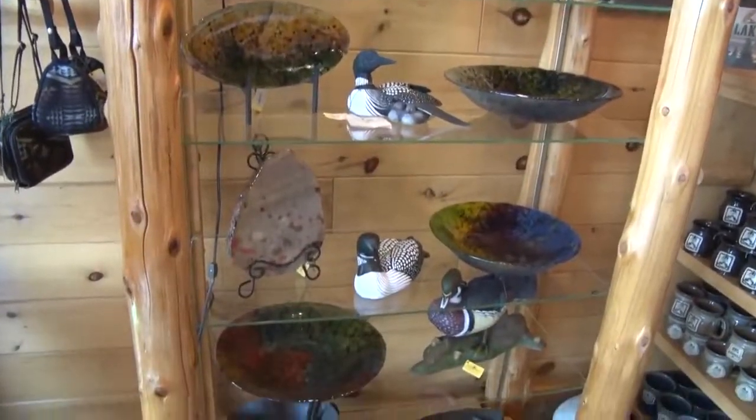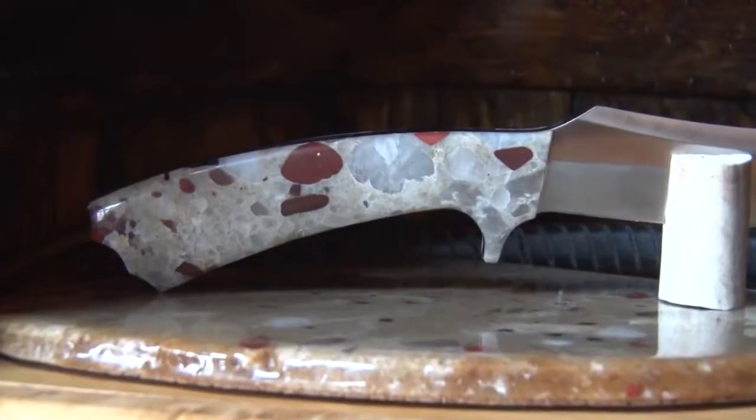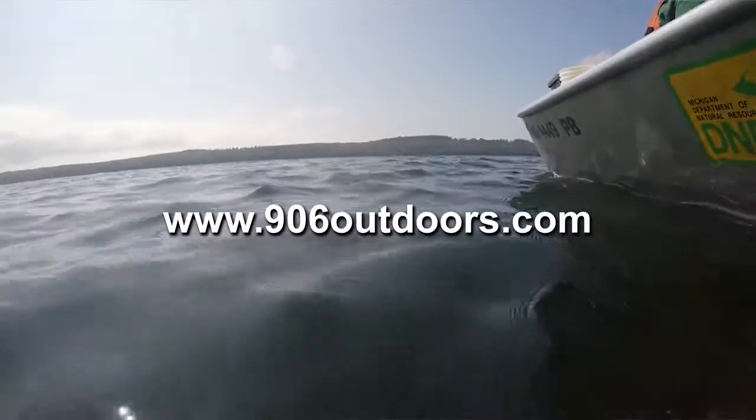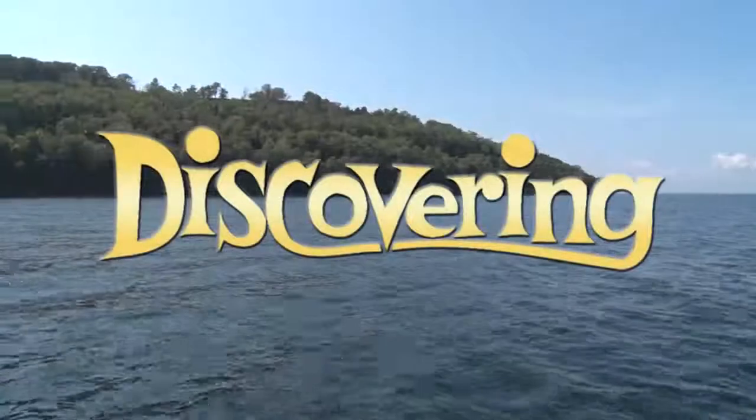Well, that's it for tonight. If you'd like to keep tabs on what's coming up on Discovering, or see where we've been, go to 906outdoors.com. Thanks for watching, and we'll see you next week right here on Discovering.